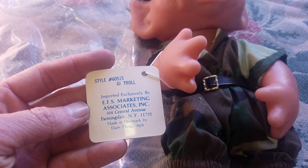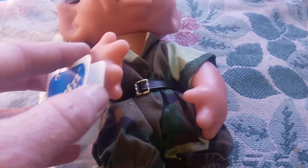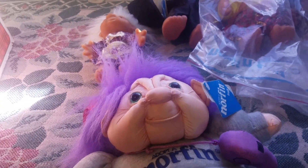This is style 60515 — a GI troll, a military troll — really cool doll. These go for minimum $40, but I'm going to try to get about $60. This guy is missing his tag unfortunately. We got a golfing one here too — $40 to $60 on these.